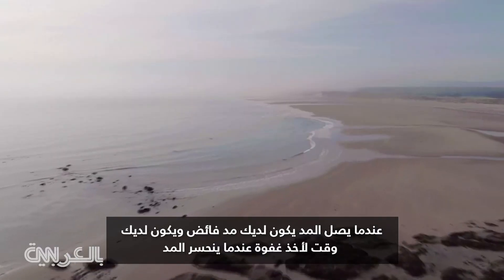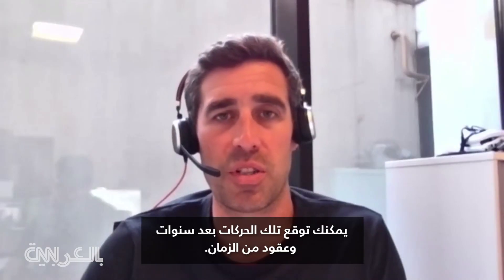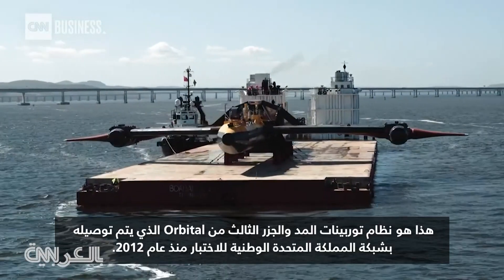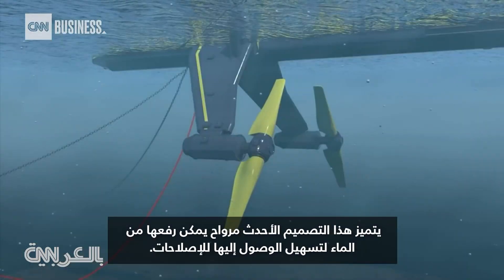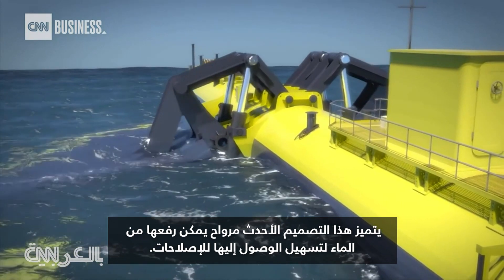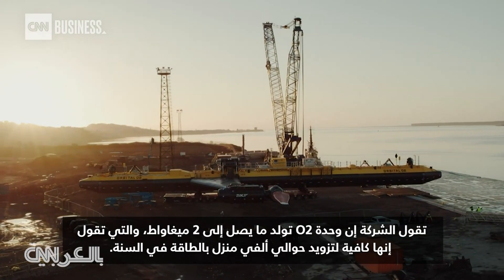You have a flood tide, and the tide comes in, and you have an ebb tide, and the tide goes out. And tides are far more reliable than wind — you can predict those motions years and decades in advance. This is Orbital's third tidal turbine system to be connected to the UK national grid for testing since 2012. This latest design features rotors that can lift out of the water for easier access for repairs. The company says one O2 unit generates up to two megawatts, which is enough to power around 2,000 homes a year.